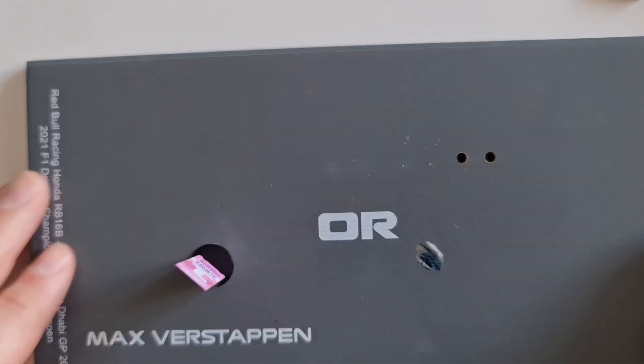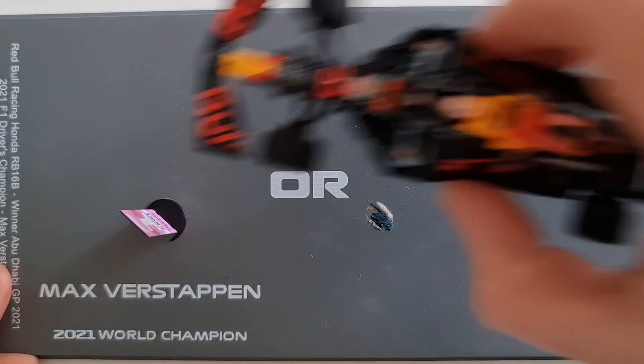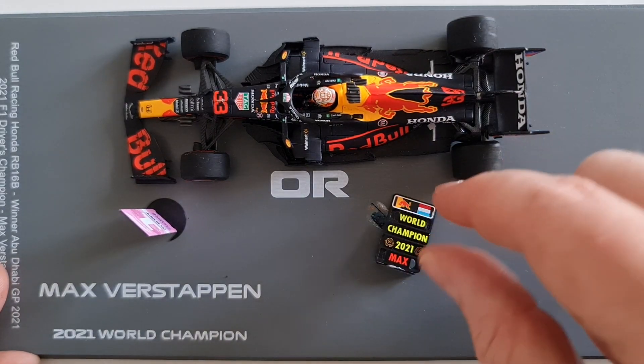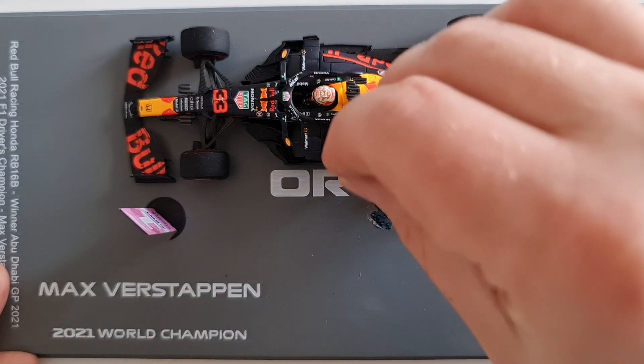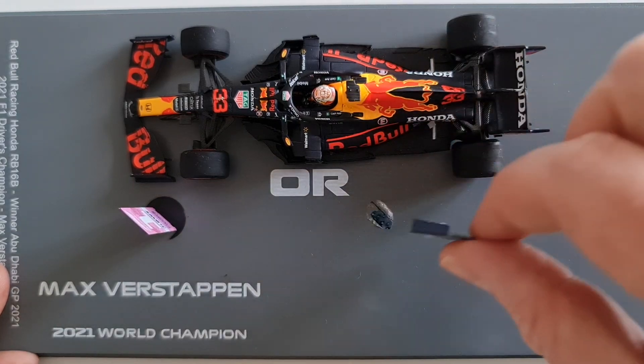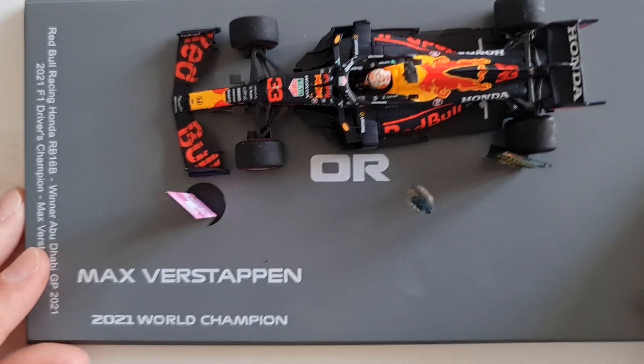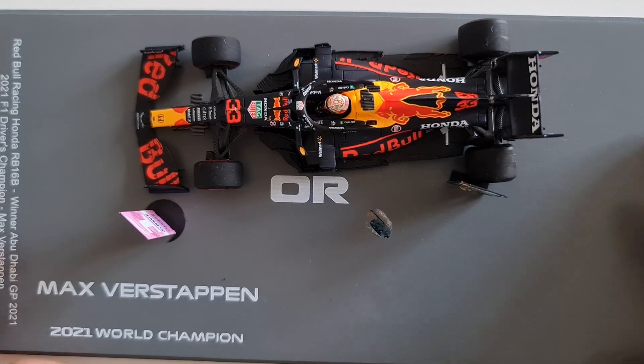You get this wooden plinth, which is kind of cool. You put the car on it and then you have a pit board. Some of these cars today, they sell you the pit board and charge you twice for it, which is debatable.